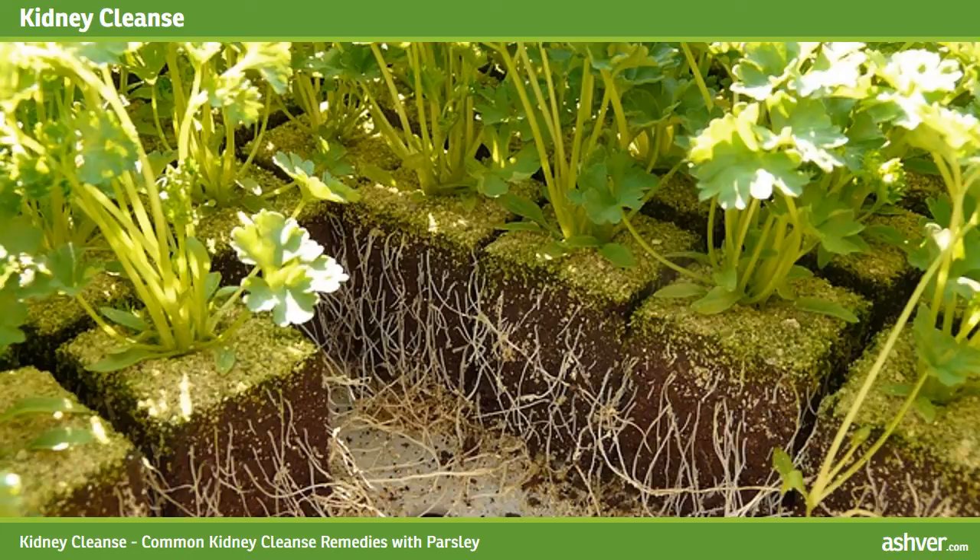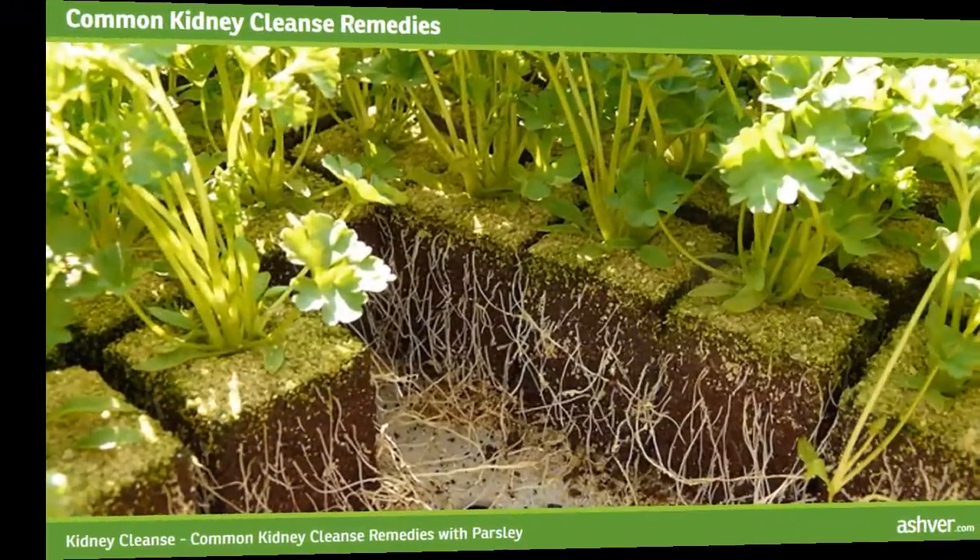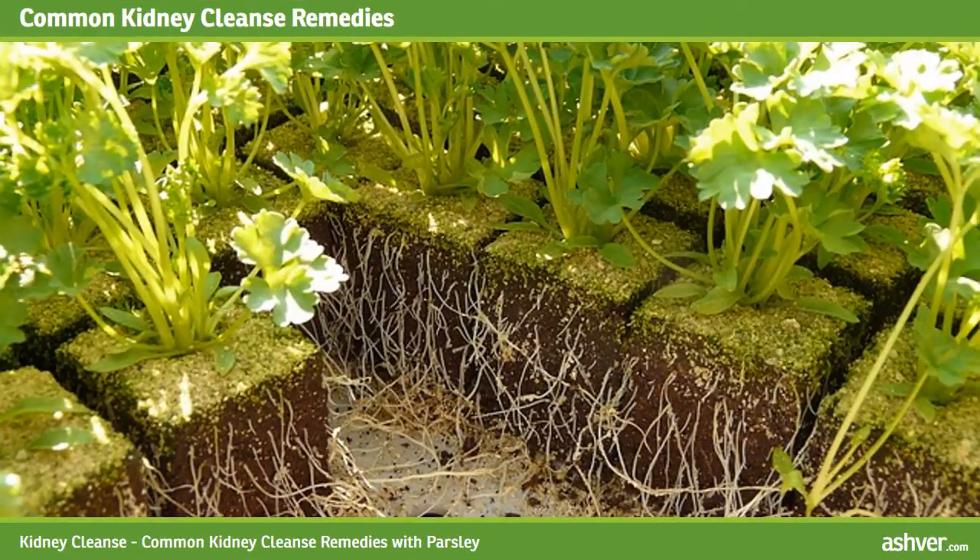When these stones are too large to pass through the narrow tubes, the person will experience severe pain. So we need to do kidney cleanse periodically, but if you are having stones, then you must do kidney cleanse immediately.